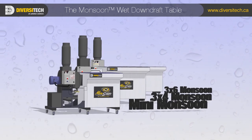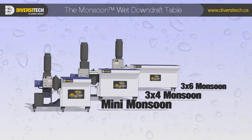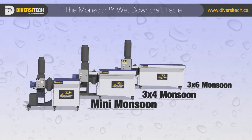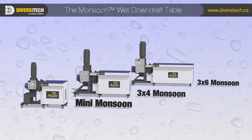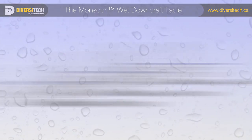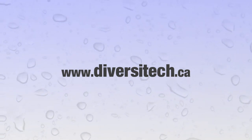Diversitec's full range of air pollution control products is more complete with the addition of the Monsoon self-contained wet downdraft table — your most affordable solution for the safe capture of combustible or explosive dusts. Contact us to locate a dealer near you.